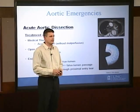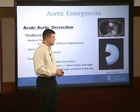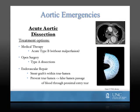Treatment options for acute aortic dissection depend on the location and the type of the dissection. Type A dissections are typically treated with emergent open surgical repair. Type B dissections — the treatment algorithm is heavily guided by whether malperfusion is present. Patients without malperfusion tend to receive medical therapy, and patients who do have malperfusion tend to require some form of surgical intervention, either with stent graft technology or historically with open surgical technique.